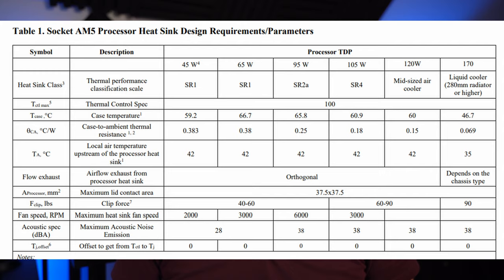Probably the more exciting news from these reports is regarding the wattage specification leaked for the cooler design on the AM5 socket. This table shows anywhere from 45W to 170W. Does this mean we're going to see a 32-core, 64-thread 6950X with 120MB of 3D-stacked V-cache? No, it probably doesn't.